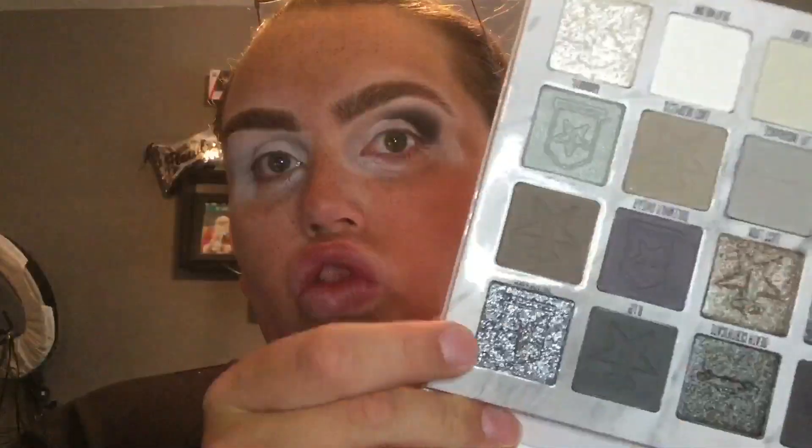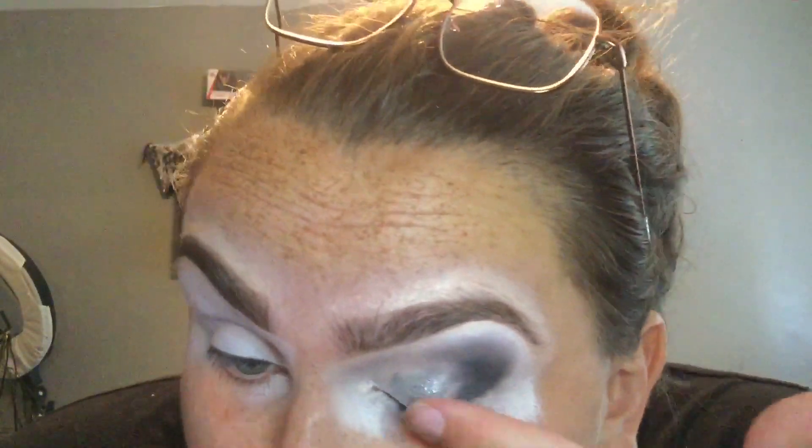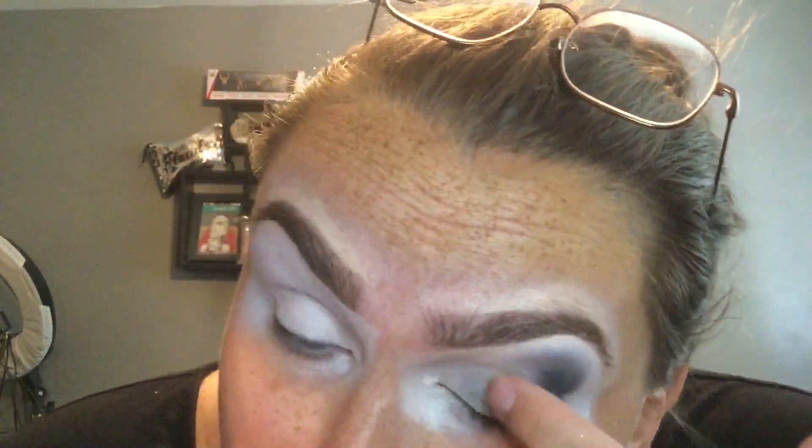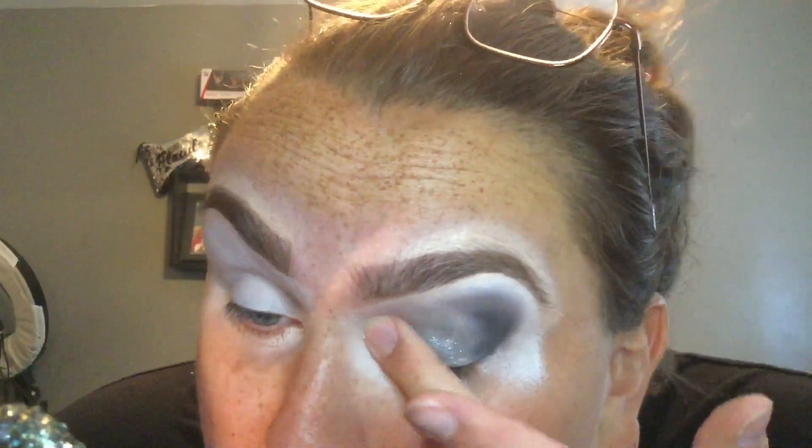In all of the looks, I used the matte white on my brow bone. In whatever look has a shiny inner corner, I used the shimmer white — Diamond Ashes. I really like that color.